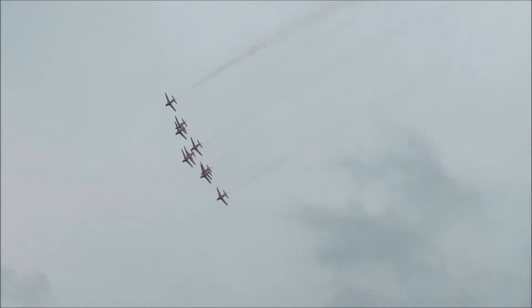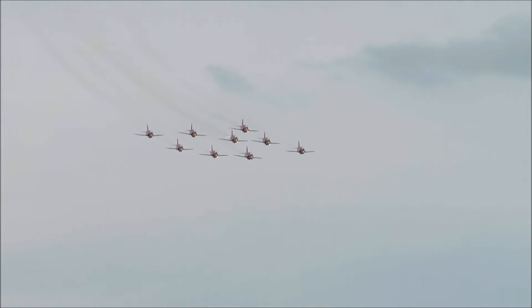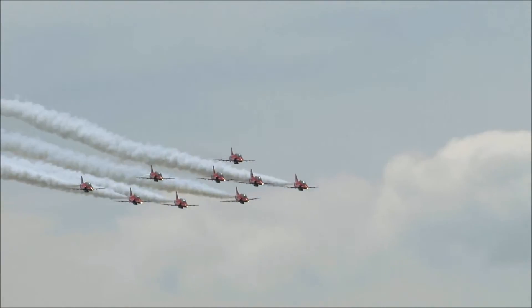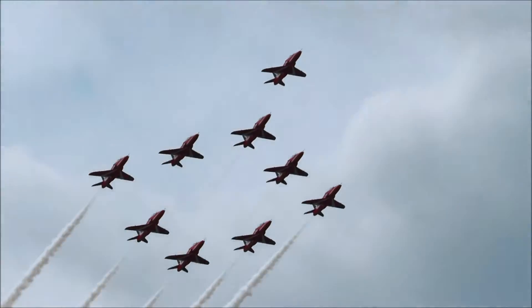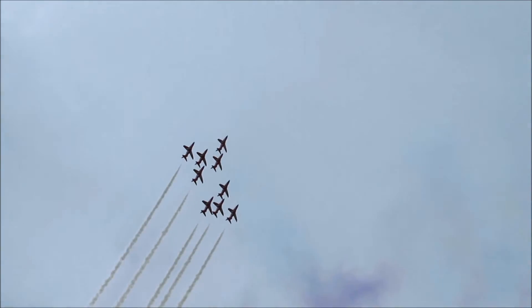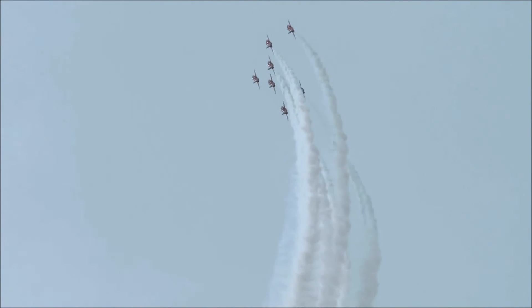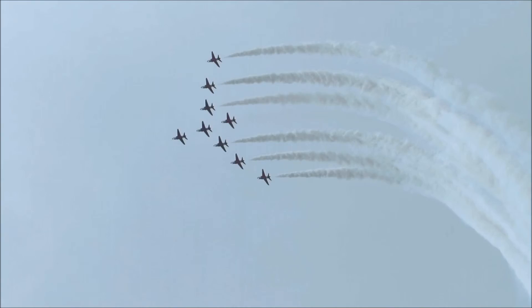The Eurofighter Typhoon. In from the left hand side, they perform the Typhoon loop, pulling up at 4G at around 700 km per hour, climbing to a height of 2,000 meters. They then move to the outside of the formation to form another shape — Cygnet — as the jets slow down at the top of this loop to around 2,000 meters.